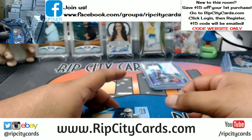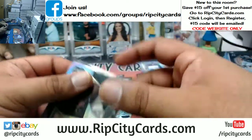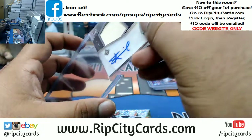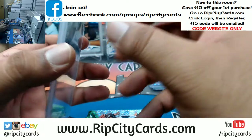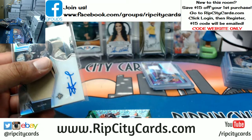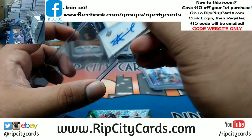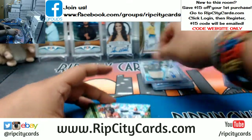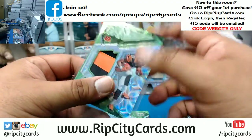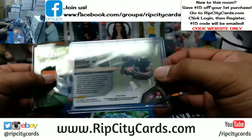Nice — Alvin Kamara of the Saints RPA. All right, these are fitting like I'd like them to. Bengals John Ross two color patch, that's numbered to 25 — the Kamara is numbered to 99.